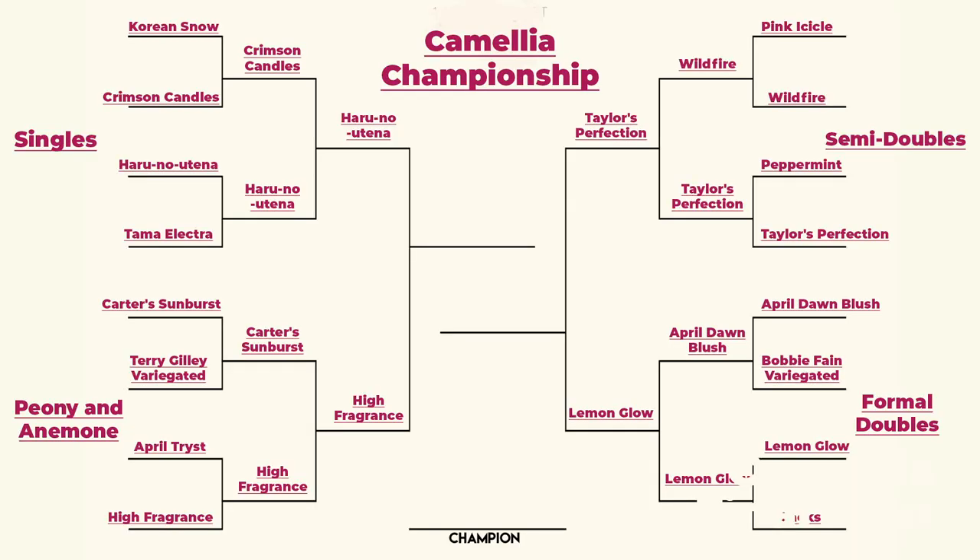Thanks everybody for participating. We have gone from 16 down to our final four matchups in the Camellia competition. It's really interesting to see which plants have reigned supreme based off of a thumbnail picture on Instagram versus really getting into the dirty details of each cultivar. We've both been kind of shocked by some of the results.